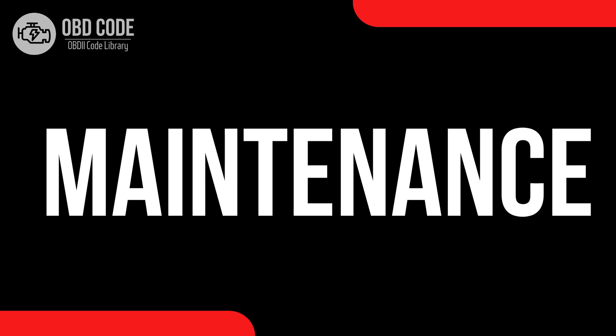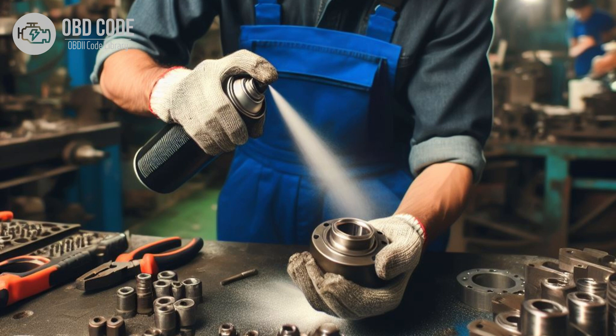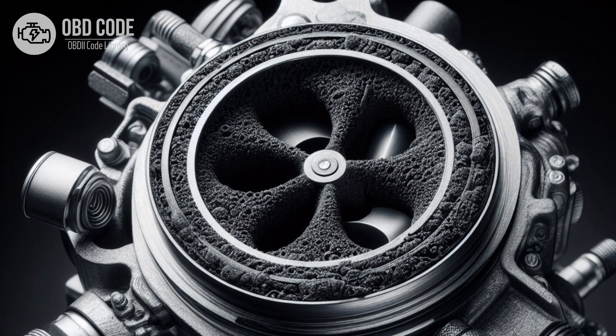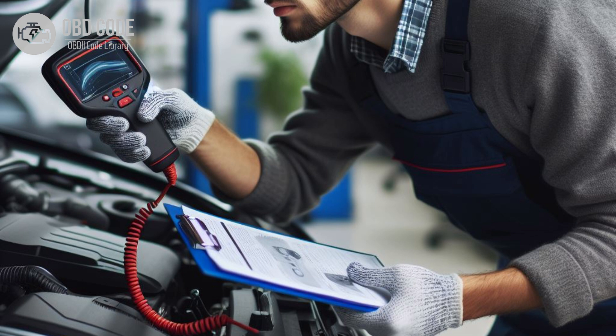Maintenance. 1. Cleaning. Periodically clean the regulator and associated components to remove dirt, debris, or carbon buildup that could affect performance. 2. Testing. Perform regular fuel pressure tests to verify the regulator's operation and detect any potential issues early on.